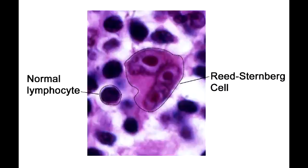What are Reed-Sternberg cells positive for in flow cytometry? In flow cytometry, Reed-Sternberg cells are CD30 positive and CD15 positive B cells.